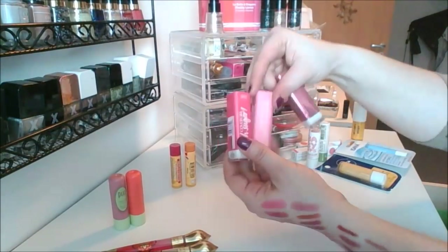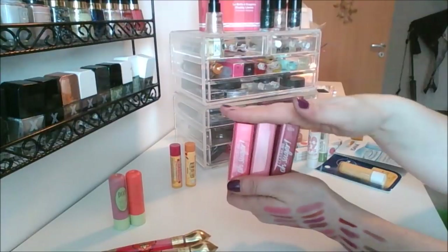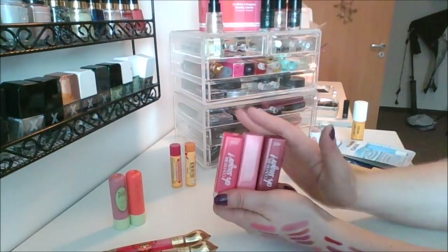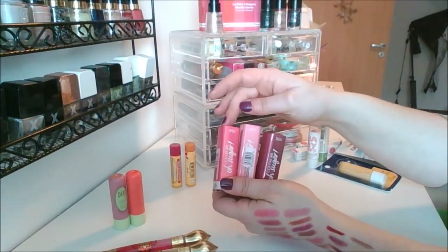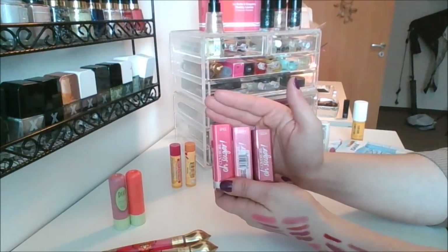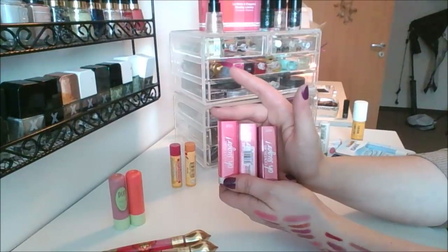I've got three of the Oh Sugar by CoverGirl lip balms — these are so good. They have a bit of grit to them but they look so good. I have three shades: Spice, Taffy, and Soda. I recommend all of these — some of them have more color than others. Spice I used up two years ago in 2017, I loved it. I can't get CoverGirl here in Germany so I picked up these three before I left the States.